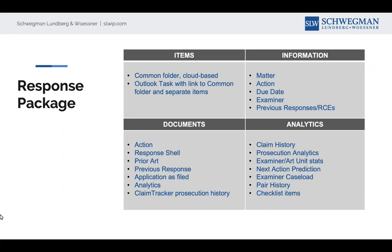The documents that go into that common folder include: the action received from the office that was parsed from the PAIR copy, the response shell that's automatically created, the prior art being used against us — automatically right there to click on in the folder — the previous response we filed, the application as filed, and various analytics. The examiner analytics are quite interesting. The claim tracker prosecution history is a quick way for you to visualize all of the changes that have happened to the claims in this application — the evolution of the claim terminology and statuses as they've progressed through the matter. You can look at family members and see how the claims have changed from when they went in to what they are now, and what art made what changes. It's a really interesting way to visualize what's happened to catch you up quickly on the prosecution status.